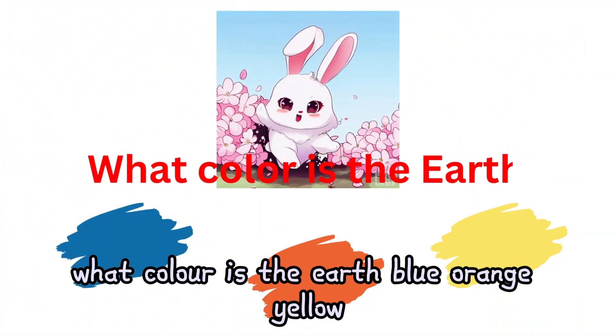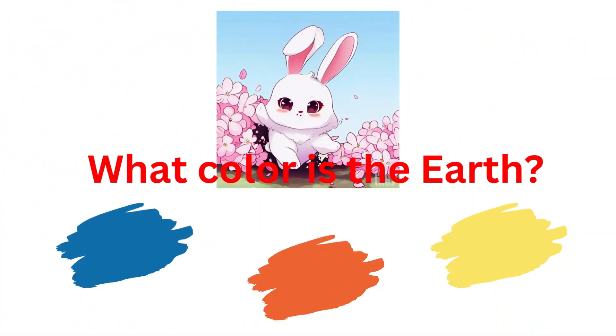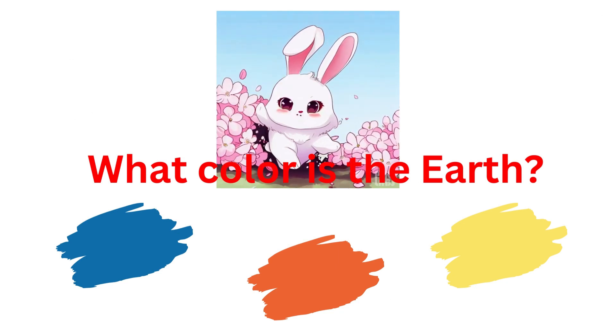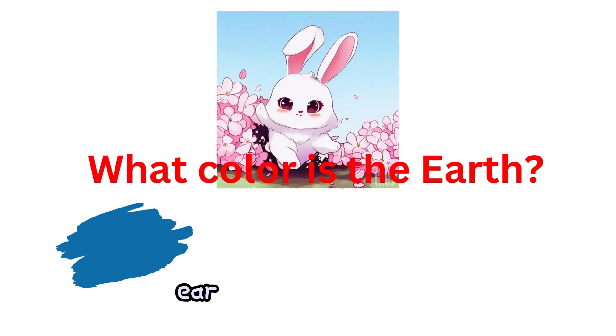What color is the earth? Blue, orange, or yellow? Earth is blue in color.